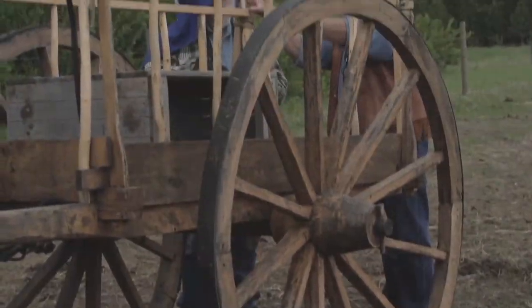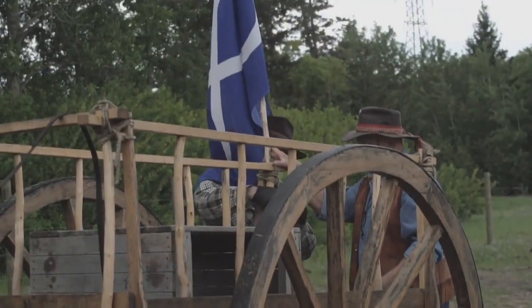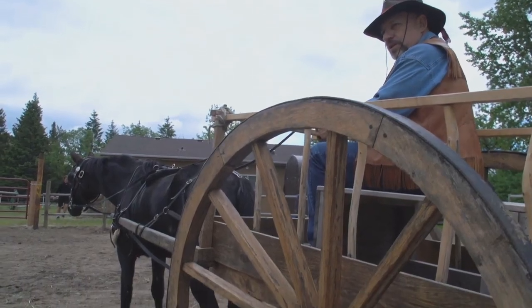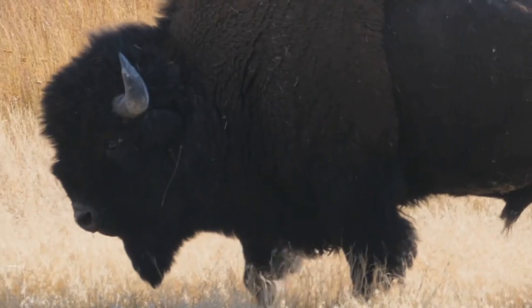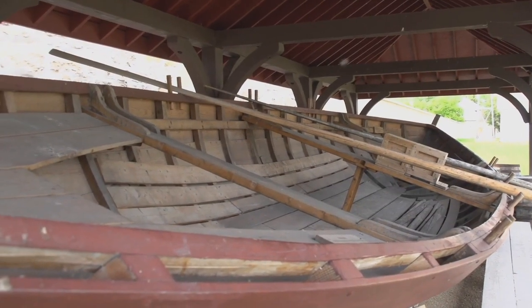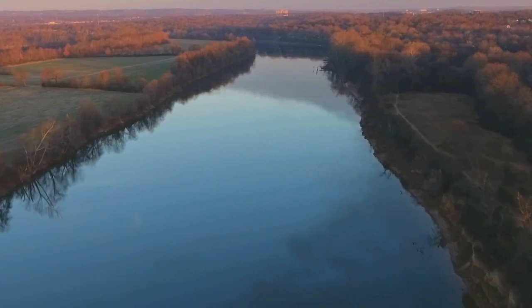The Red River cart was born along the river from which it received its name. It was used on the prairies during the settlement of the West. The carts helped to commercialize the buffalo hunt. Until its inception, furs had to be transported using York boats and were restricted to waterways.